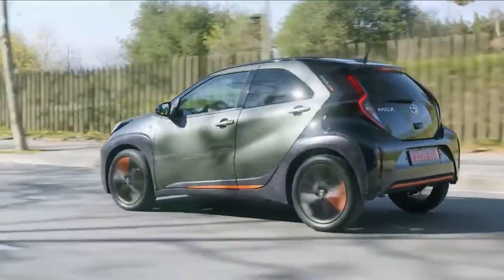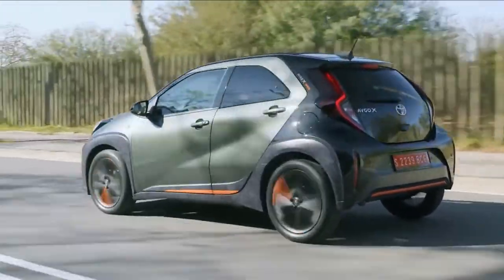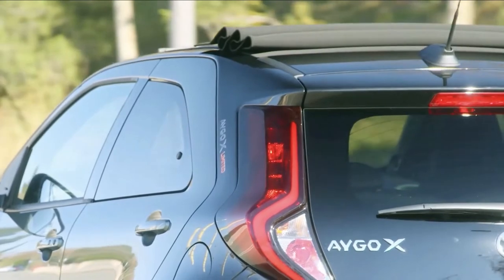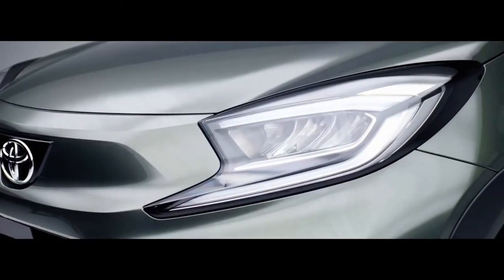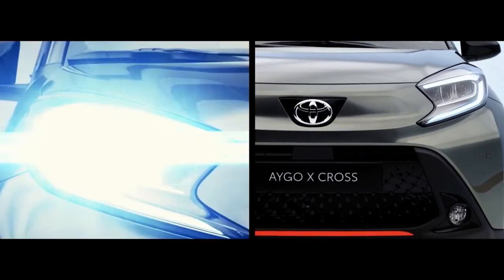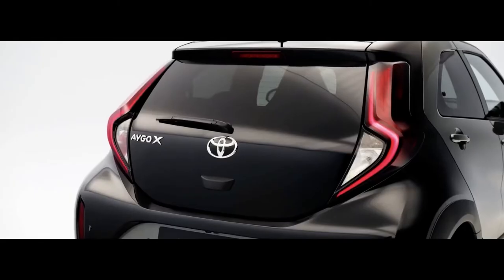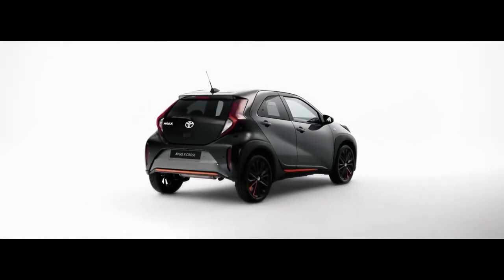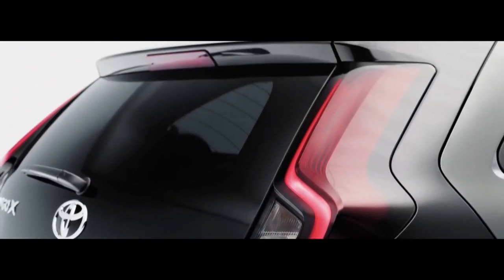Despite other makers abandoning city cars, Toyota hopes that the Aygo X's SUV-inspired twist will draw in buyers. The basic Pure starts from £14,795 — £875 more than the Aygo — and includes Android Auto, Apple CarPlay, a rear camera and a 7-inch touchscreen. For an extra £1,700, the Aygo X Edge gets 18-inch wheels and an 8-inch screen, while the top-spec Exclusive is equipped with wireless phone connectivity, LED lights, and a 9-inch display with navigation for £17,715.